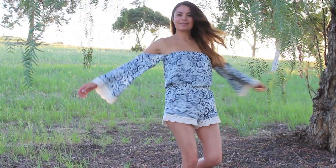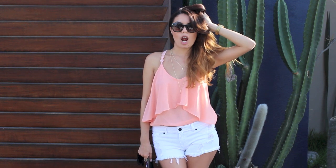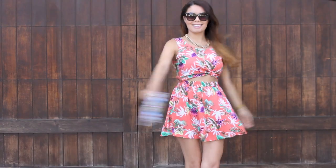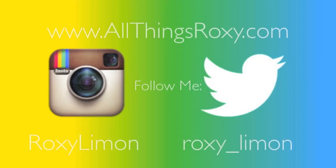Let me know in a comment down below which outfit was your favorite, and I will have a link down in the description box where you can find all these fabulous clothes. Also, let's get this video to 1,000 likes. Thank you so much for watching. Don't forget to follow me on Instagram and Twitter. Love you!